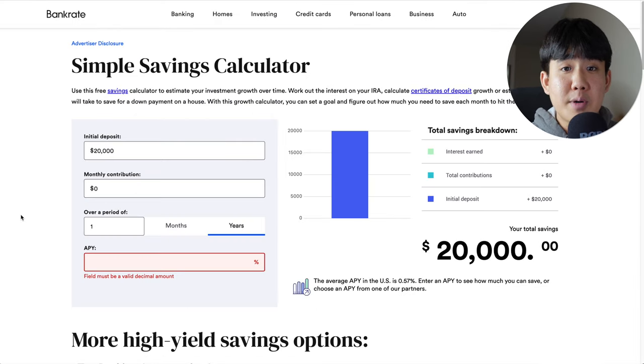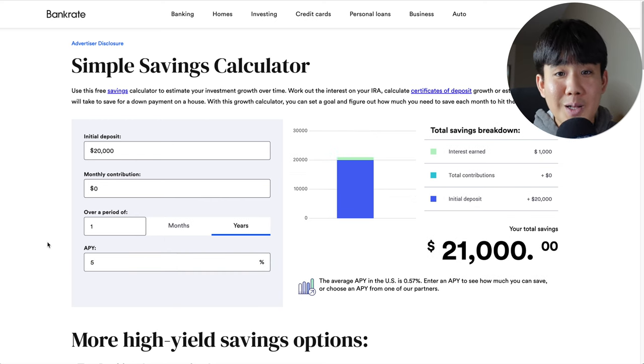How much can you make with the 5% APY? Let's say you put in $20,000 initially with a $0 monthly contribution over a period of just one year at 5% APY. You would make $1,000 in one year just for keeping your money inside the account. Unbelievable.